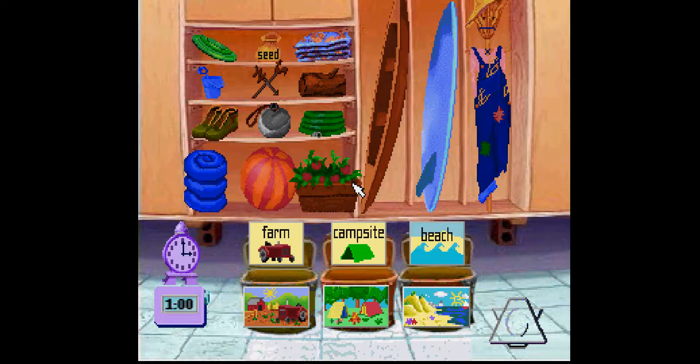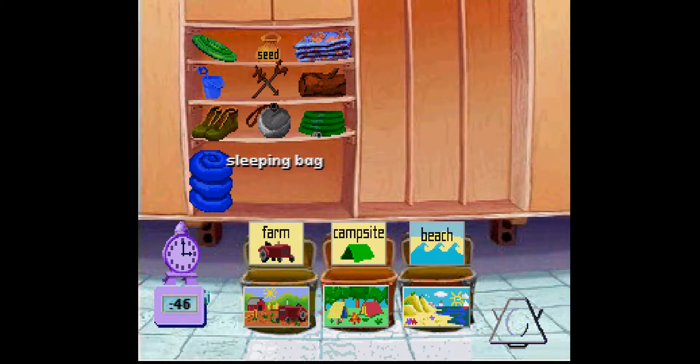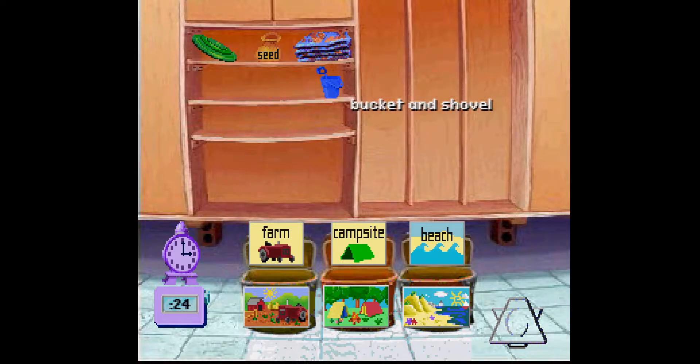Oh my, what a mess! To start playing, click a prop and put it into the proper planter. Beach ball, surfboard, scarecrow, canoe, sleeping bag, hose, canteen, hiking boots, firewood, weathervane, bucket and shovel, towel, flying disc.